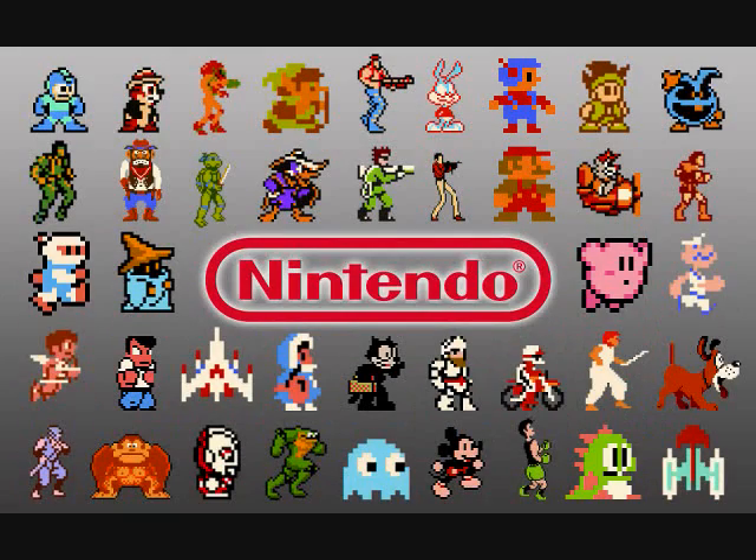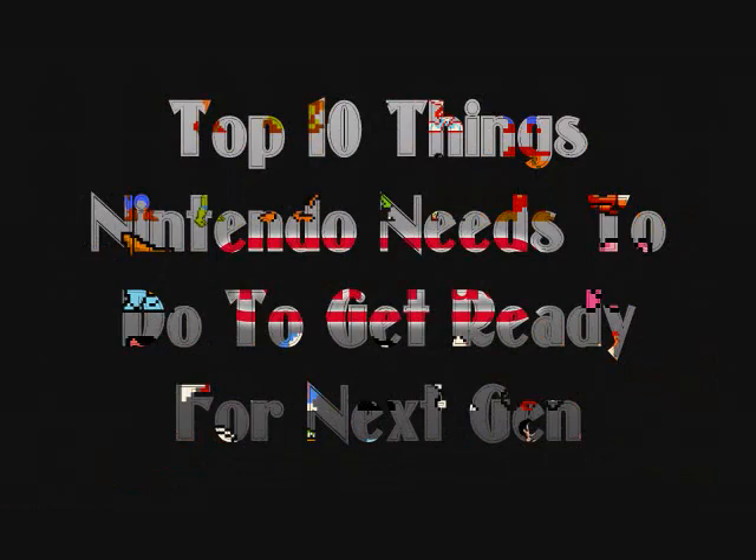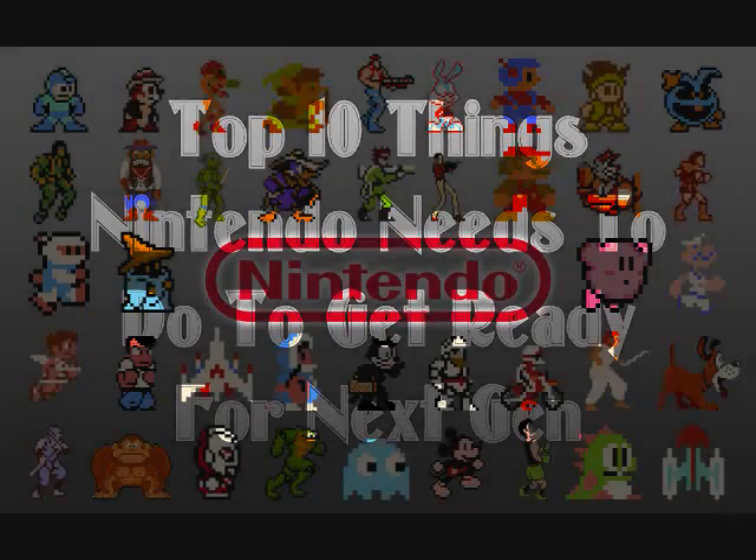Nintendo is on the verge of revealing what Project NX is in 2016. Whether or not that is the 9th generation Nintendo console is yet to be determined. In this video, I'm going to be giving my top 10 things I believe Nintendo needs to do to make sure when they jump into the 9th generation console, they are ready to compete and bring their best.